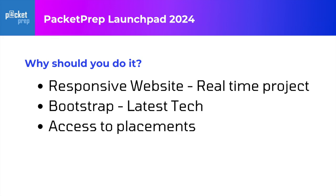Number two, latest technology. Bootstrap is one of the best front-end frameworks and almost 20% of the websites which are built are actually using it. So learning Bootstrap will definitely give you an extra edge whenever you have a job. Packet Prep has the best trainers who can train you with this latest technology.